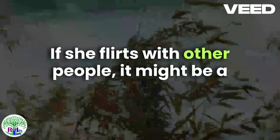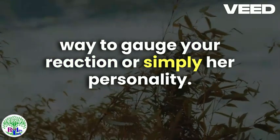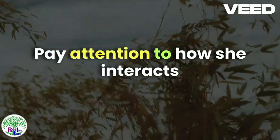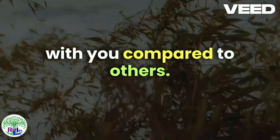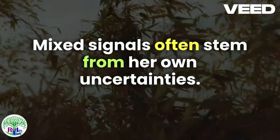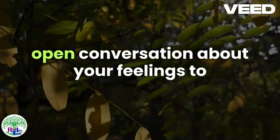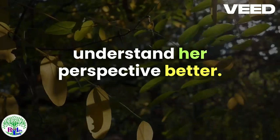Flirting with Others: If she flirts with other people, it might be a way to gauge your reaction or simply her personality. Pay attention to how she interacts with you compared to others. Inconsistency: Mixed signals often stem from her own uncertainties. If you're confused, consider having an open conversation about your feelings to understand her perspective better.